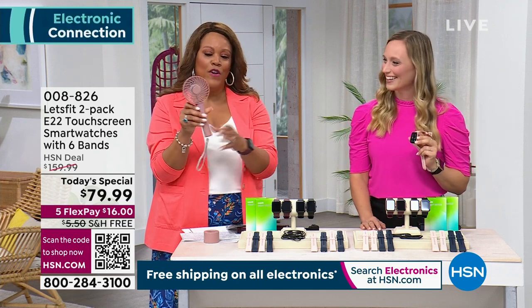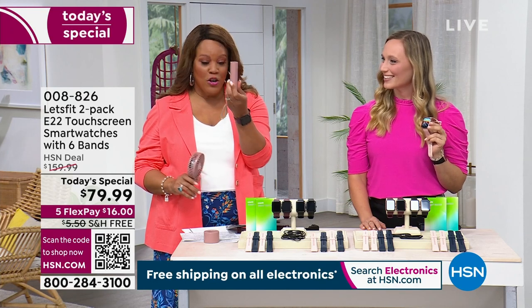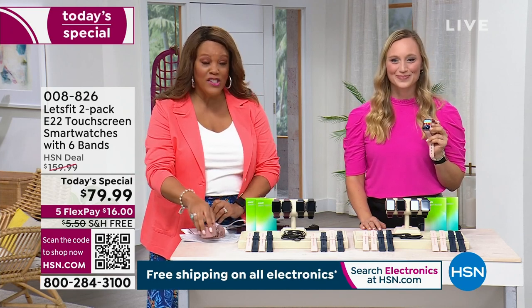Very nice. And then it charges your phone. So when you take it out, this is a phone charger. I want to tell you about that — six dollars to get that home.